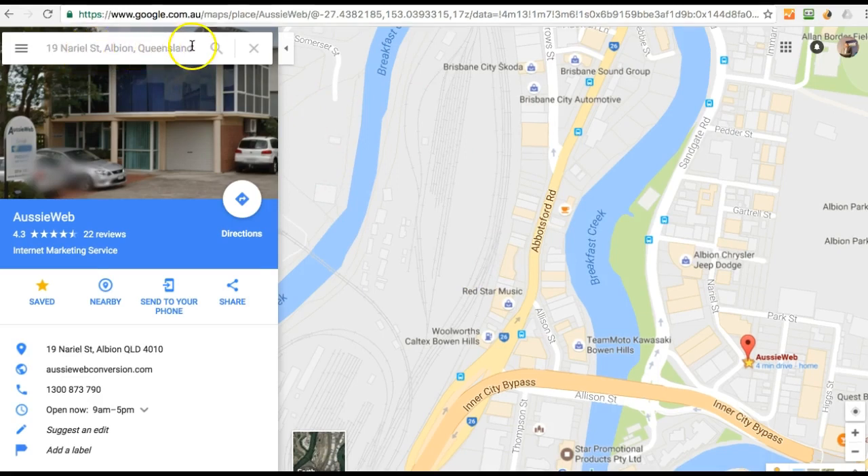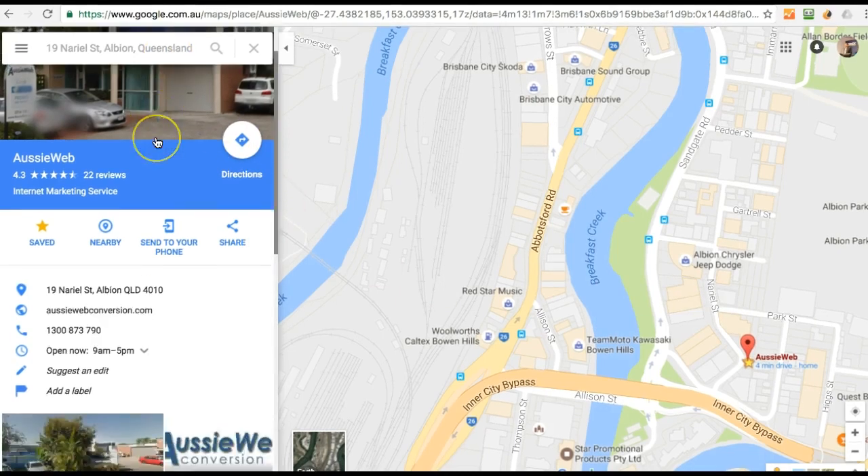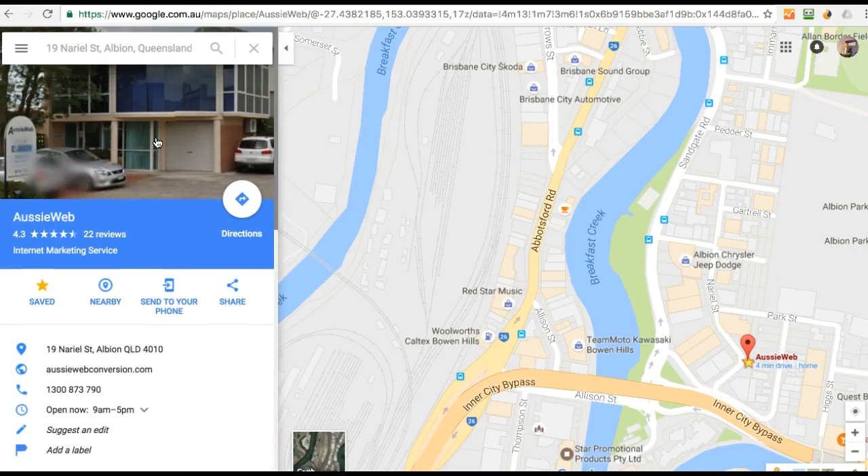So when I put in 19 Naryl Street Albion, Queensland, it already knows that AussieWeb is at this location. It pulls that data from White Pages and/or Yellow Pages and their own data collection and scraping and government databases. But here it is, and I didn't even have to put AussieWeb in, but it gives you some information here about our company.